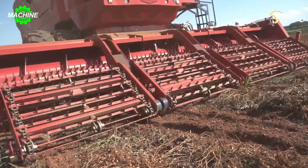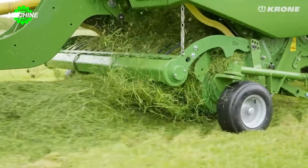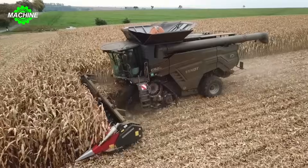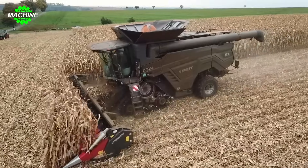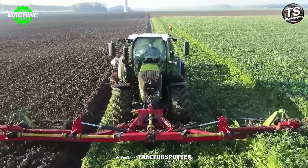Agriculture not only provides food, but also continues to advance. Globally, advanced technologies are being applied to enhance productivity. In this video, we will explore the most modern agricultural machinery in the world, from intelligent automation devices to giant machines.